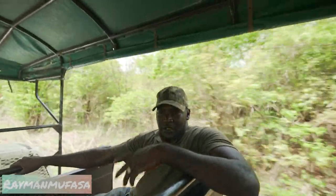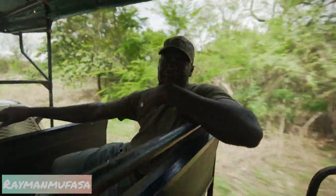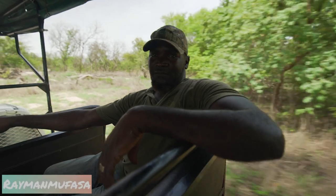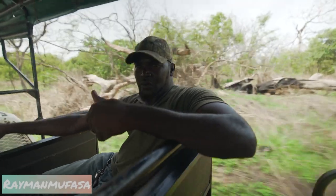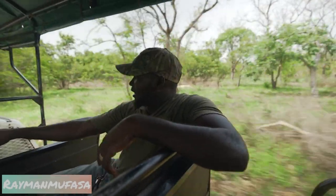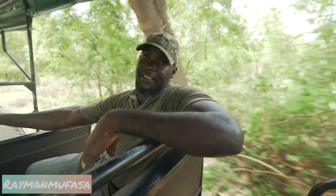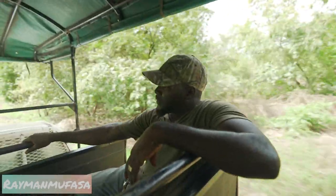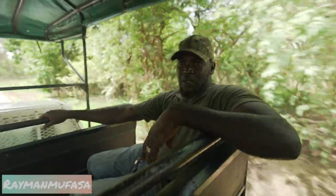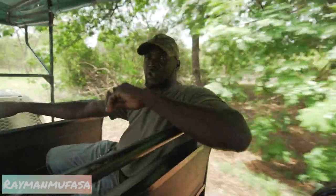We have antelope, giraffe, zebras, rhino — one. We have colorful birds. If you are into birds, you are lucky to be with Mamadou because that's my real profession. We hope to see giraffes, zebras, rhino — he's called Kevin. We have buffaloes, patas monkeys, green velvet monkeys, red colobus monkeys, endangered species. We hope to see also the giant eland antelope, the one which is only in Senegal at this moment — an endangered species with less than 300 left in the whole world.